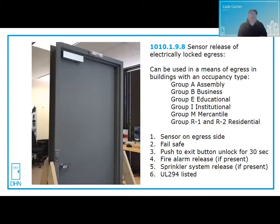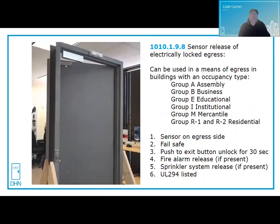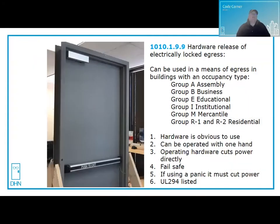Mag locks can be used in a couple of different categories. The first is sensor release of electrically locked egress doors. They can be used in means of egress in buildings of various occupancy types — mainly any except high hazard. Requirements include: a sensor on the egress side, fail-safe and drop on power loss, a push button with a sign that says 'push to exit' that unlocks the door for 30 seconds, unlocking from the fire alarm or sprinkler system whichever is present, and components must be UL 294 listed.